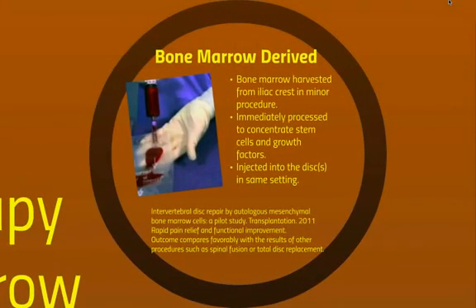Bone marrow-derived stem cell treatment involves taking bone marrow from a person's hip, the iliac crest. It's a minor procedure, and immediately it's processed to concentrate the stem cells and growth factors — it's not shipped off and cultured. In the U.S., you can't do that, so it's injected into the disc in the same setting. An article in Transplantation in 2011 looked at this, and the patients achieved rapid pain relief and functional improvement, and outcomes compared favorably with the results of other procedures such as spinal fusion and total disc replacement. A pilot study there showed excellent results.